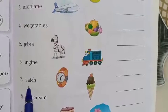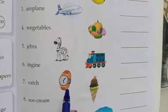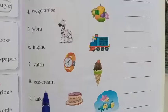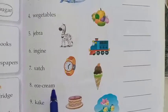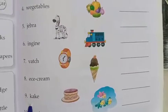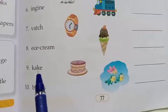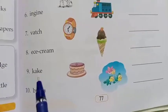Next: watch. They gave V-A-T-C-H, but the right spelling is W-A-T-C-H — watch. Next: ice cream. The right spelling is I-C-E-C-R-E-A-M, but here they have given E-C-E-C-R-E-A-M. Next: cake. They gave K-A-K-E — is that right? No. The correct spelling is C-A-K-E. When we read it, it sounds like the right one, but the spellings are wrong.